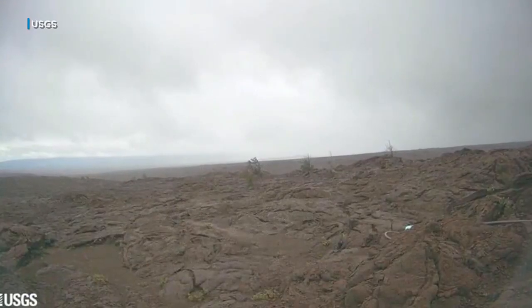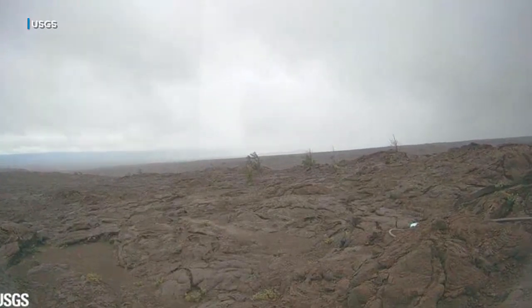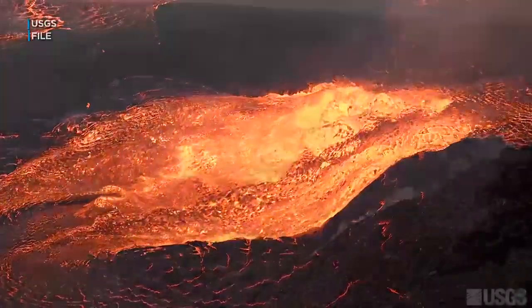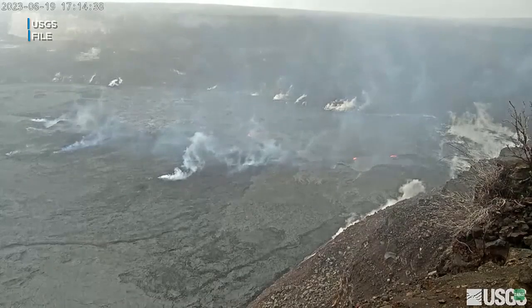Hahn describes it as an intrusion, where magma is moving underground, shifting rock. You can think of it like a deck of cards that you pull across — there's some space in there, but it's on tiny fractures. When the magma comes in, it can push all the rocks together like a deck of cards and make room for itself down there. It's what we call compressible space.